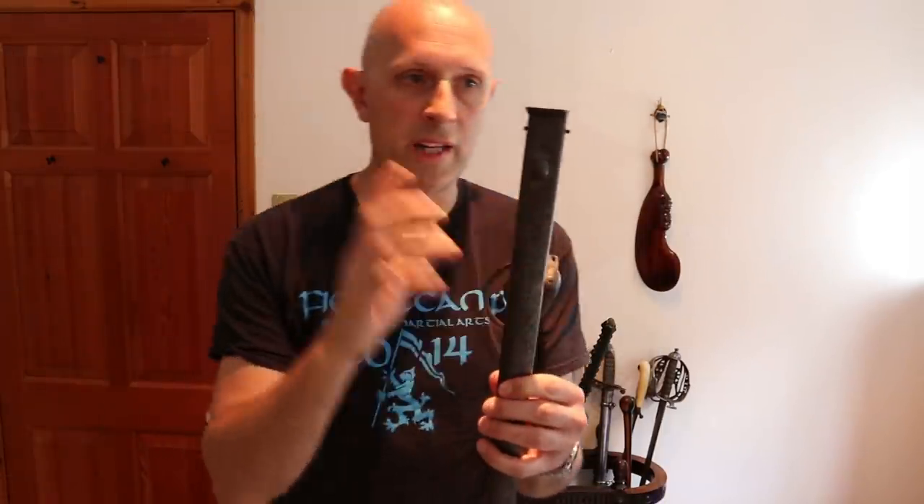My current working theory is that this has an etched blade — characteristics of an officer's sword — but it's a short sword, which officers normally wouldn't have. Normally only gunners and regular private soldiers would have short swords. But the scabbard tells us something more as well: it has a button on it.